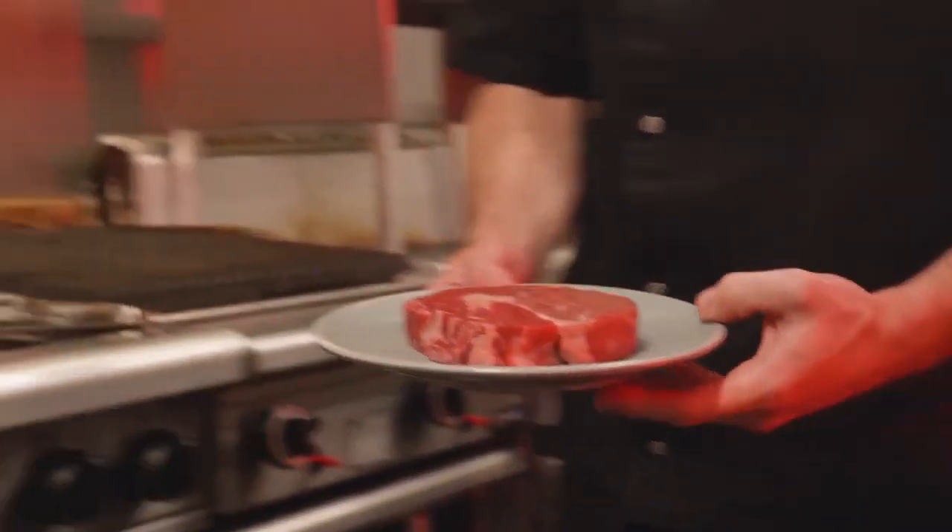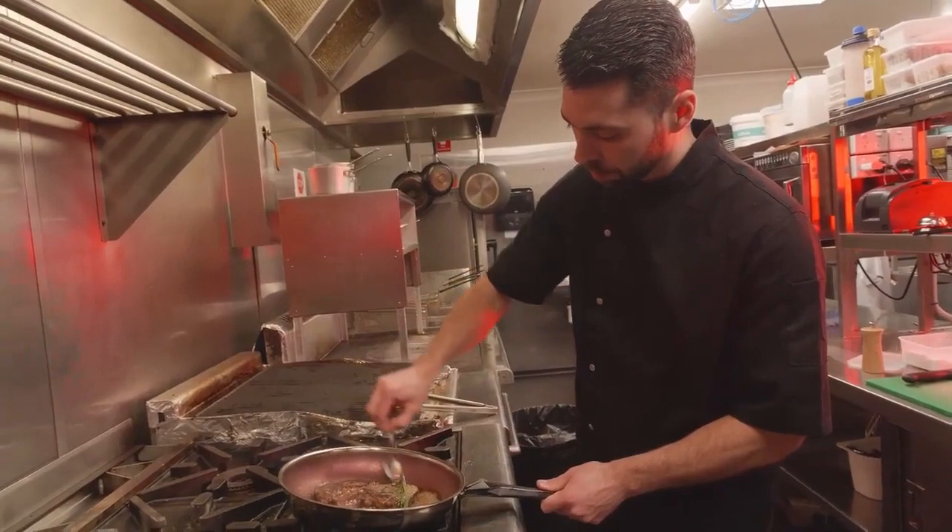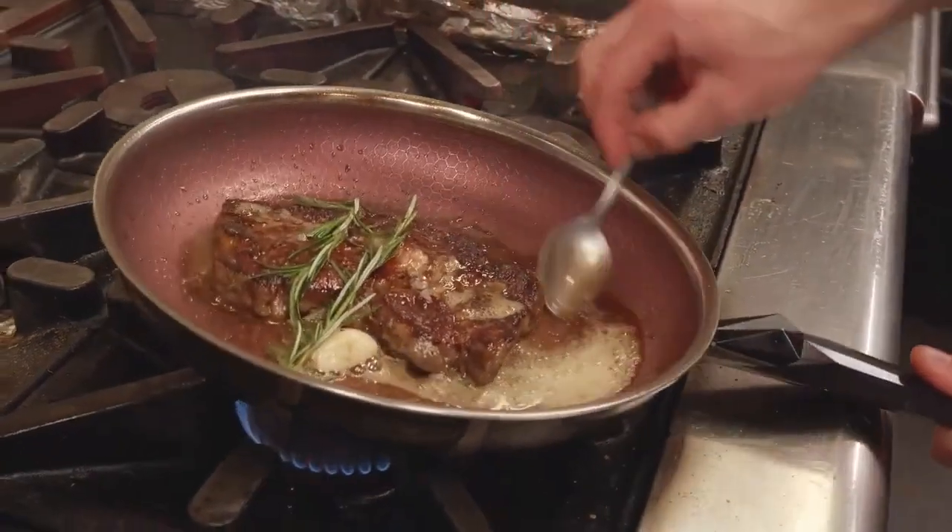With this pan, you can pretty much cook anything. I recommend this frying pan mainly for restaurants and for homes. I loved the weight of this frying pan, because when I was tossing my food, it was pretty gentle and very light.